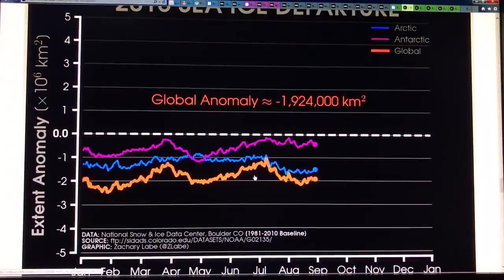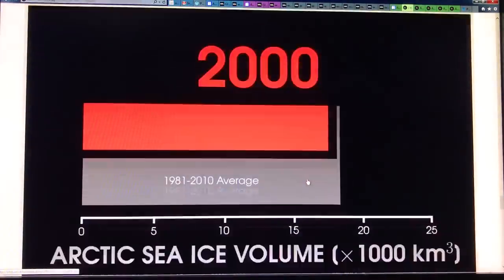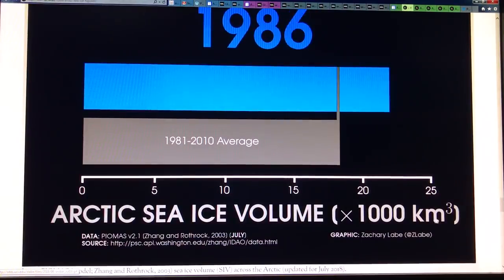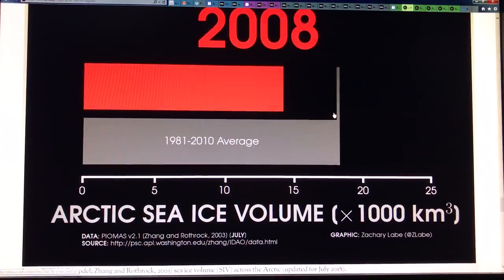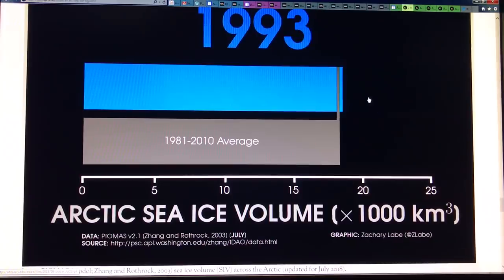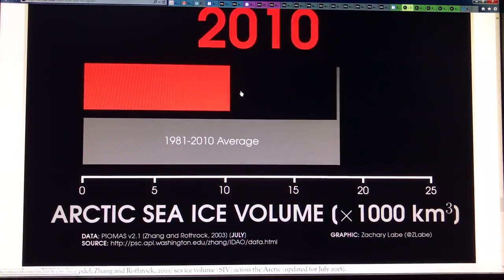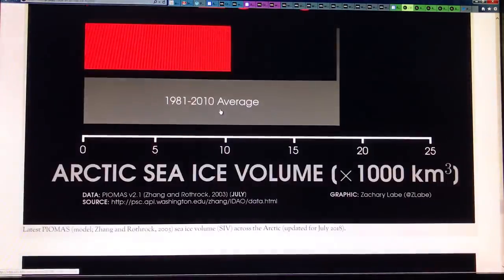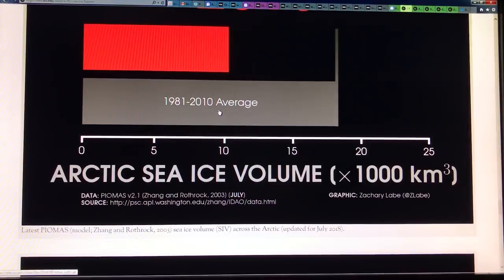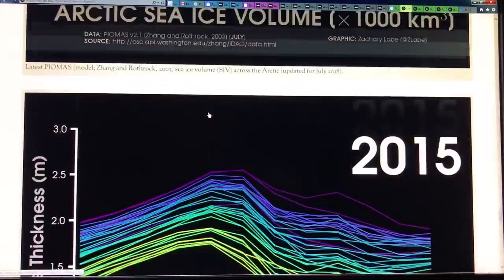Looking at the sea ice departure — the extent anomaly — this is 2018 data. Here's the Arctic anomaly and the Antarctic anomaly; if you sum them up, that's the global anomaly. For Arctic sea ice volume, in 1000 cubic kilometers with an 1981 to 2010 average: you can see what's happening in the 2000s — 2007 record low, 2012 record low — and we're heading down. In the 1980s and 1990s versus the 2000s and 2010s, the trend is clear. The ice is going. Predicting what will happen in one given year is a bit of a mug's game because it depends a lot on weather patterns, export, things like that.